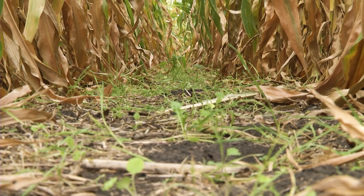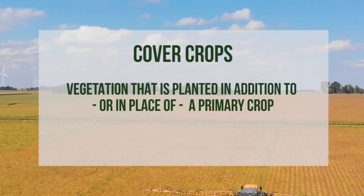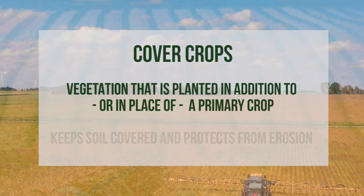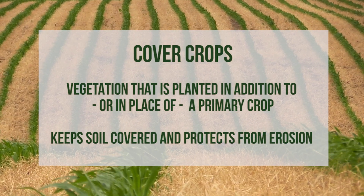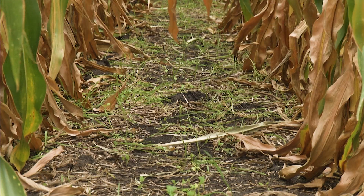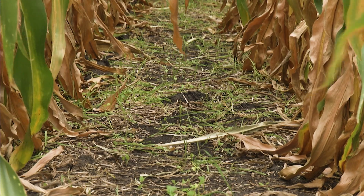Could you explain what cover crops are and why they are used? Sure. A cover crop is vegetation that is planted in addition to or in place of a primary crop. It is invaluable at keeping the soil covered and keeps the soil protected from being eroded. Cover crops are another tool in our toolbox to improve our soil's health and productivity, and farmers are finding many reasons to try cover crops.